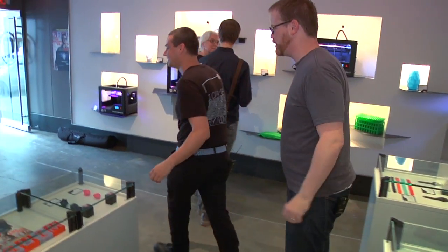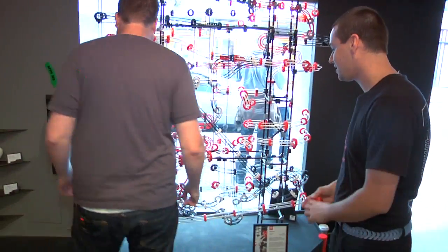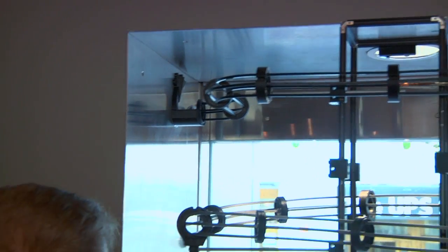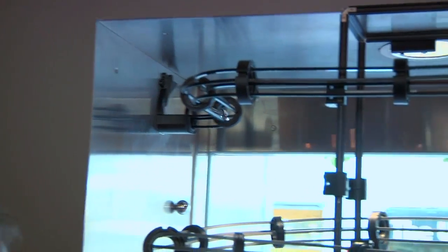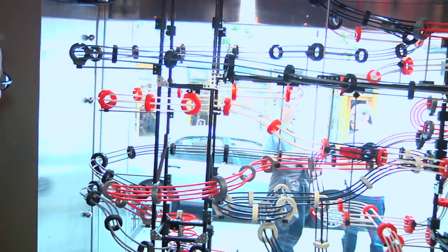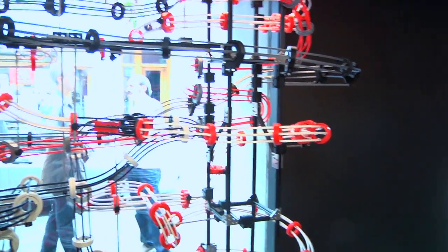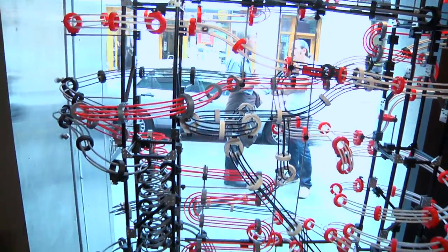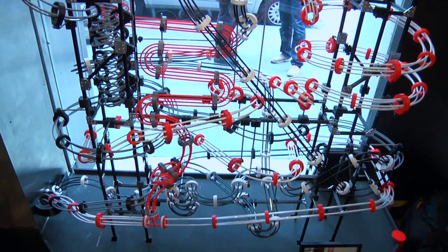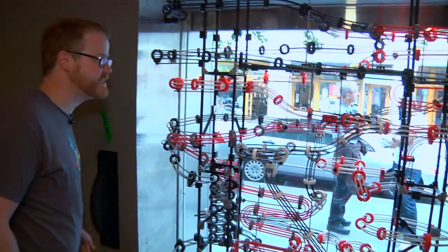Let's look at the marble run — it's really awesome. I want one of these for my house. If you get the machine, you can make one at home. There are about 2,000 printed parts — it was a big project. It goes different paths: there are forks, loops, and twirls. Adam and Chris did an amazing job with this. I could sit here and watch this all day.